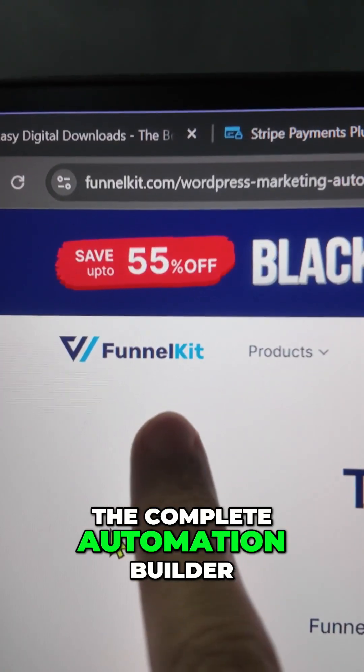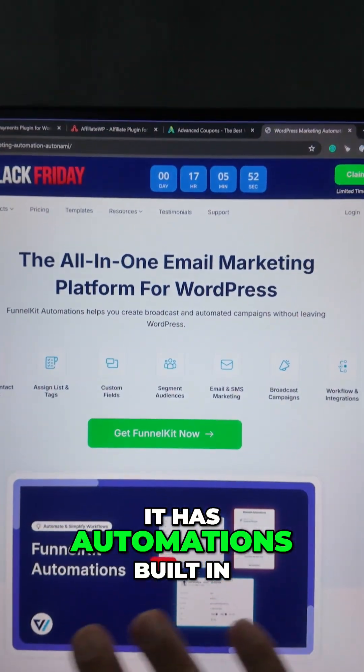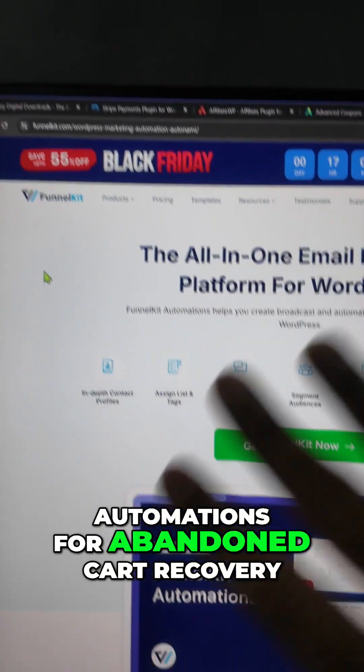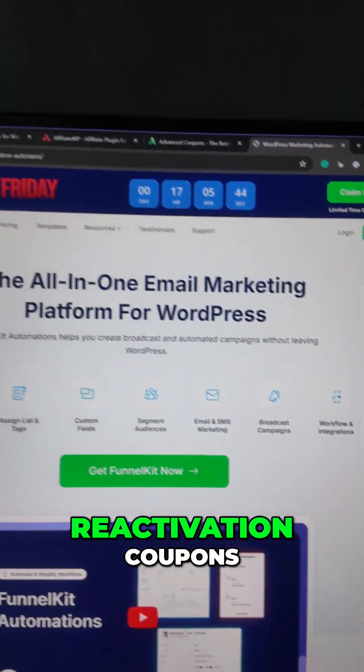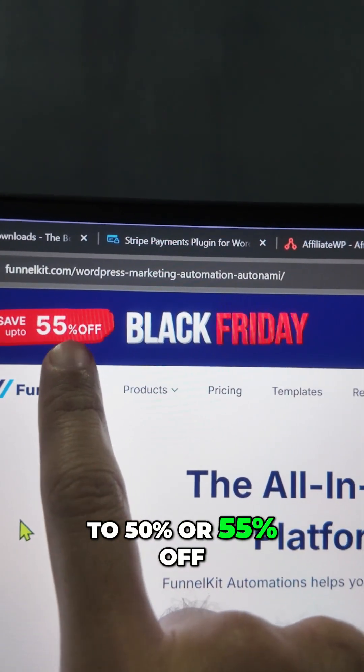Next comes FunnelKit, the complete automation builder for WordPress. It's an email marketing platform with a built-in CRM and automations, featuring a drag-and-drop automation builder. You can build automations for abandoned cart recovery, reactivation coupons, win-back coupons, and everything else in one platform. Black Friday deals are up to 50% to 55% off.